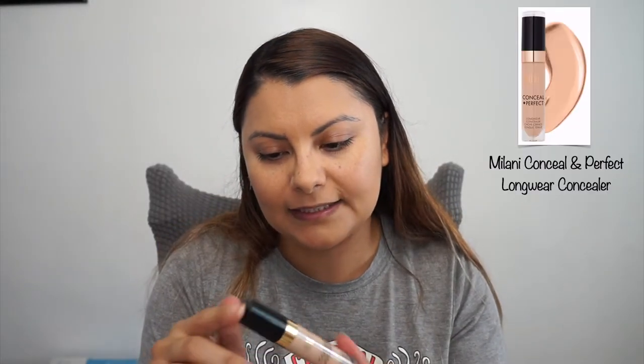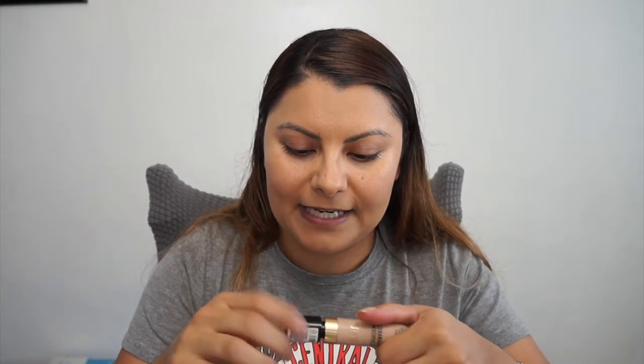With the Milani Concealer — I hauled this one, so now I'm gonna try it out. I got mine in Light Natural. How does it smell? I'll admit a little bit something about myself: I like to smell things. I know it's weird, but I do. It does have a smell — it reminds me of makeup when I was smaller, like when you used to grab mom's makeup, you know? Kind of reminds me of something like that.